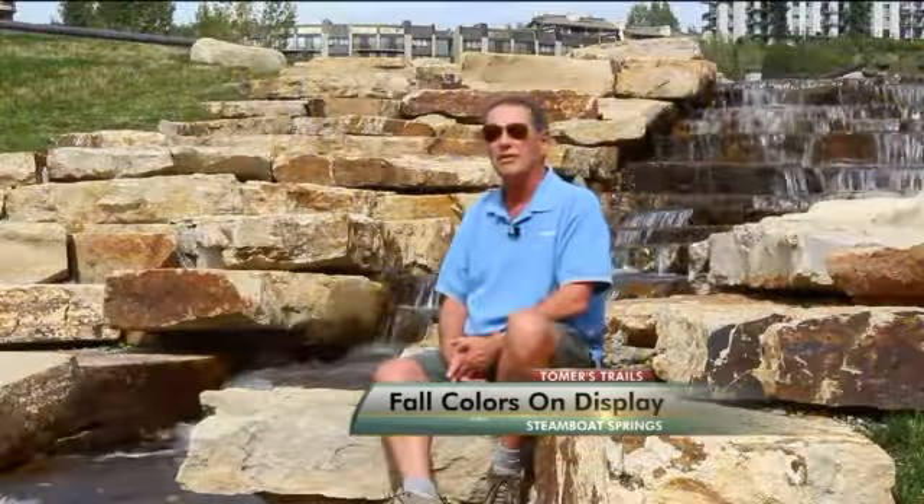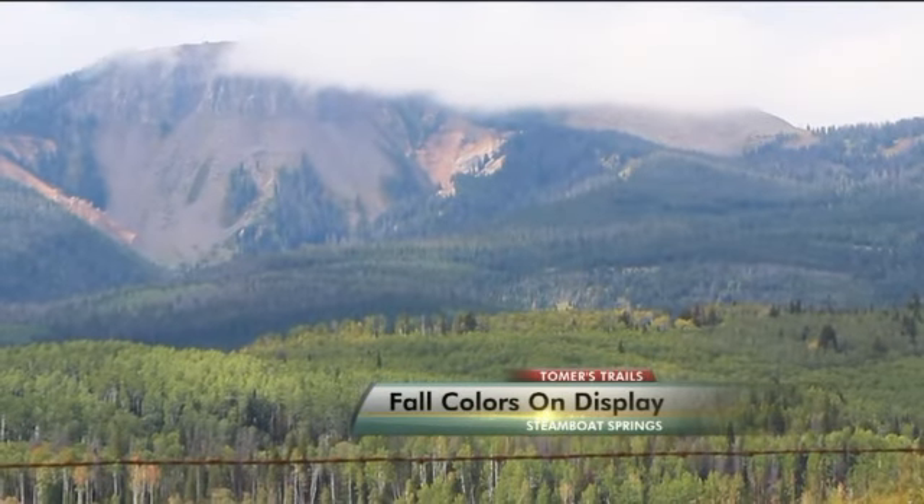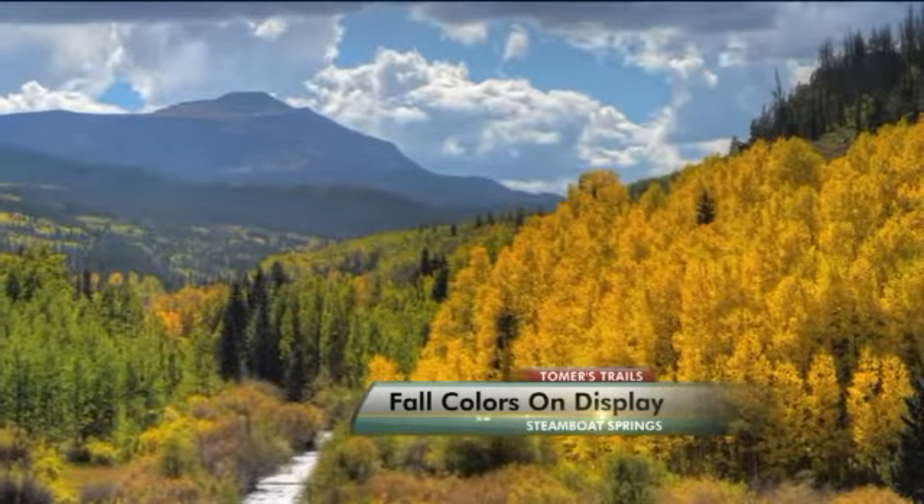I've been living in Steamboat for 34 years, since August. Steamboat is well known for its champagne powder, but the fall season is just as good and offers a totally different complexion.